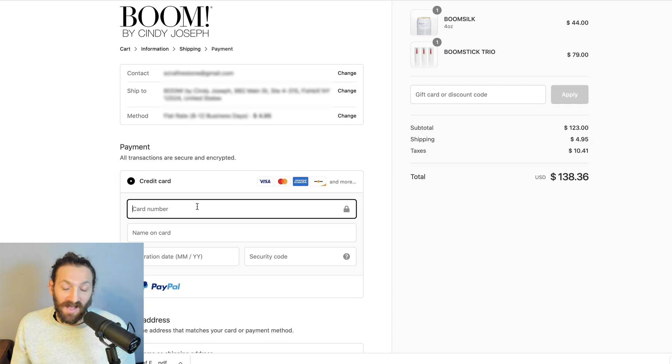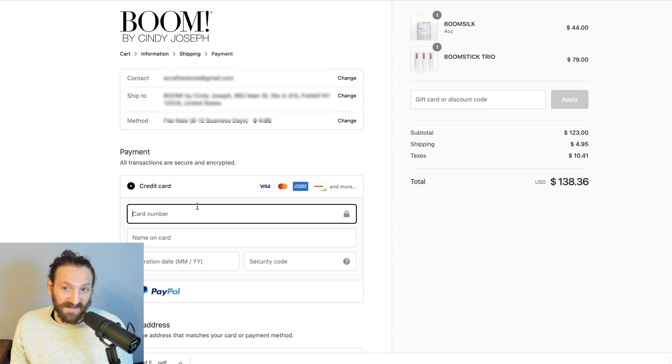We single-handedly popularized the term one-click upsell in the e-commerce space. We've been developing post-purchase one-click upsell experiences for thousands of merchants, processing over a billion and a half dollars over the last six years, hoping that one day we would go native. And that day is here.